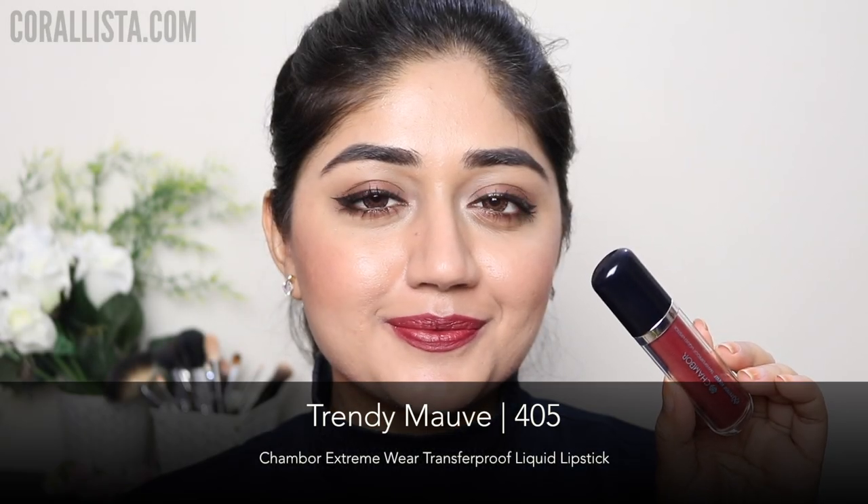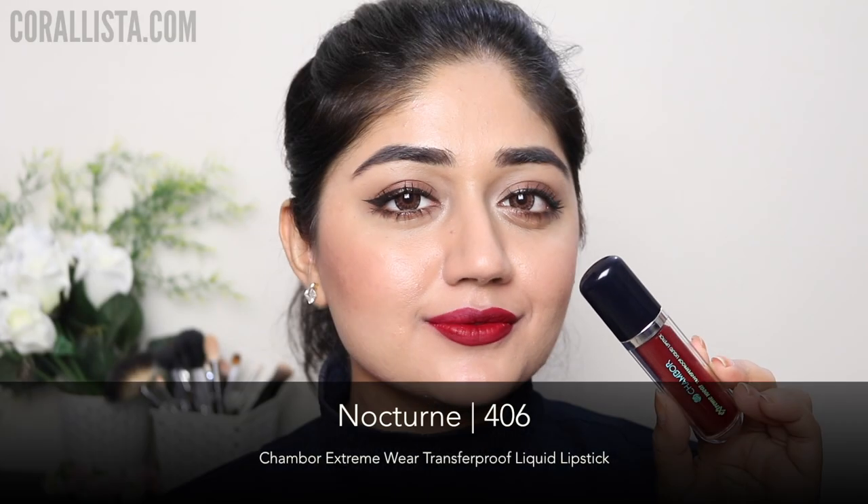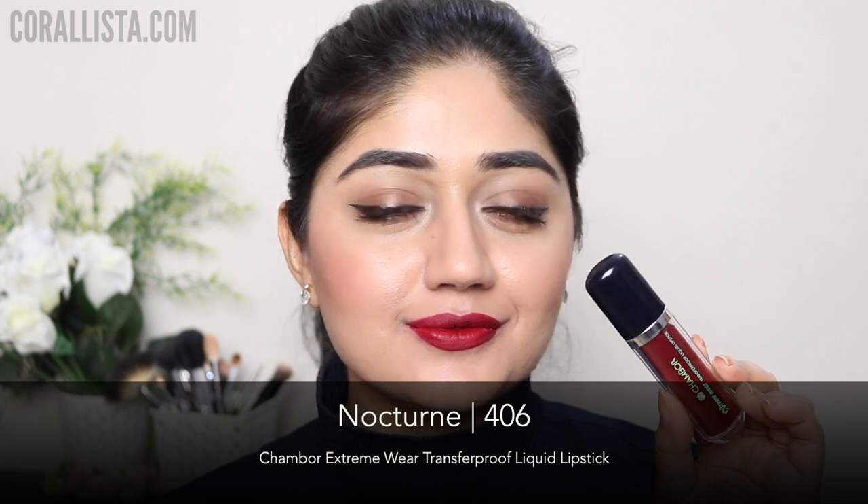The next shade is called Trendy Mauve and this is more of a soft wine color with a little bit of a mauve undertone. This would be really nice for people with deeper skin tones.